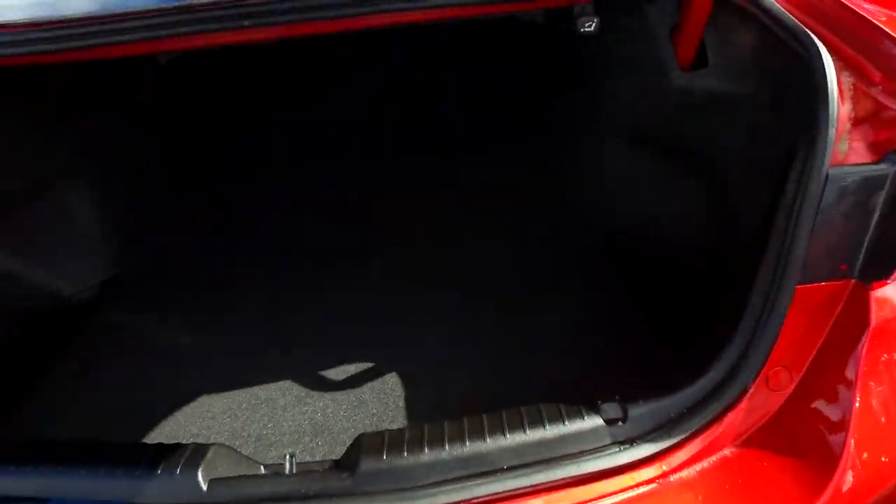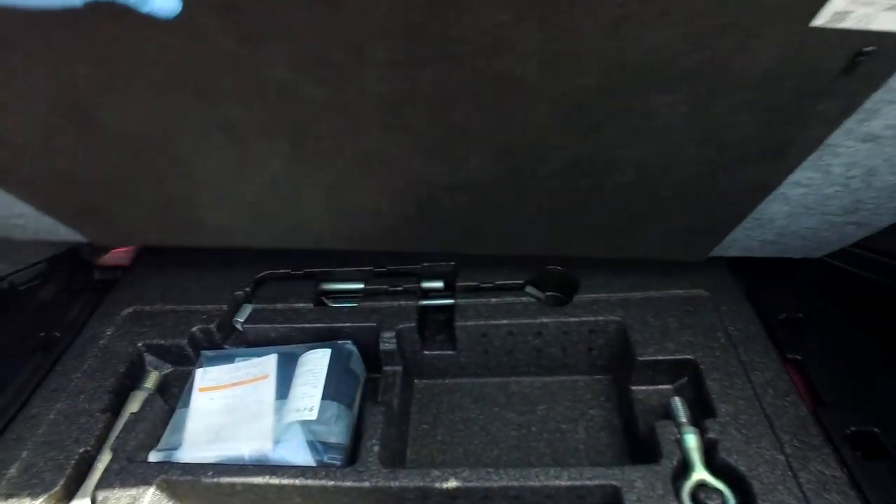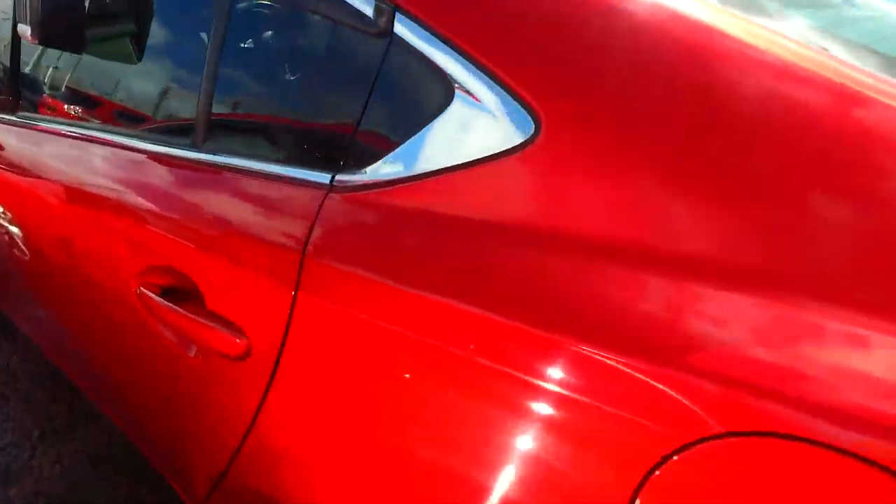So your question is, is it got a spare wheel or not? I'll just check it — let's open that up. So the answer is no. It comes with the compressor kit.